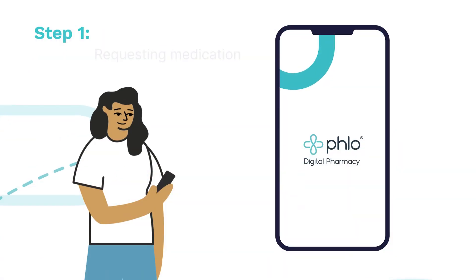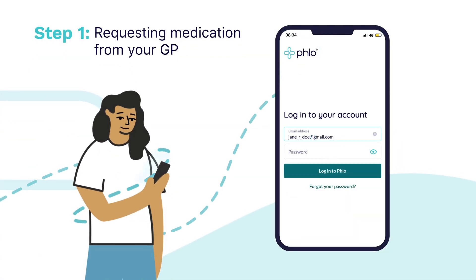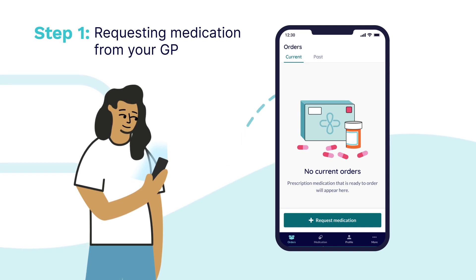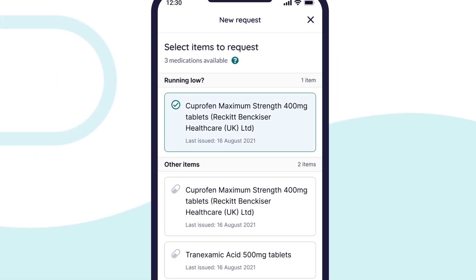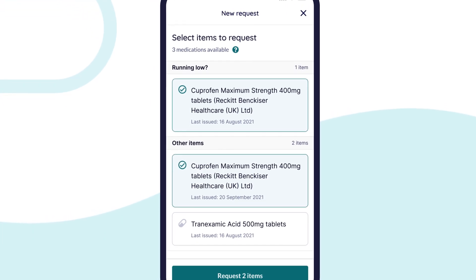Step 1. Log into the Flow app and look for the request button on your current orders page. Here, you will see a list of your medications which are available for you to request from your GP. Simply tick the ones you need and press request.